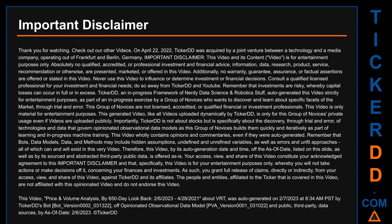Important disclaimer: this video and its content is for entertainment purposes only. Absolutely no qualified, accredited, or professional investment and financial advice, information, data, research, product, service, recommendation or otherwise are presented, marketed, or offered in this video. Additionally, no warranty, guarantee, assurance, or factual assertions are offered or stated in this video. Never use this video to influence or determine investment or financial decisions. Consult a qualified licensed professional for your investment and financial needs, do so away from TickerDD and YouTube.